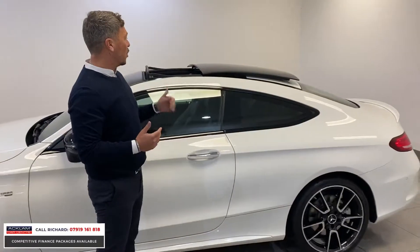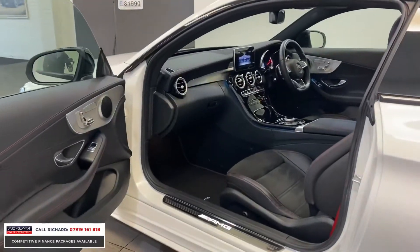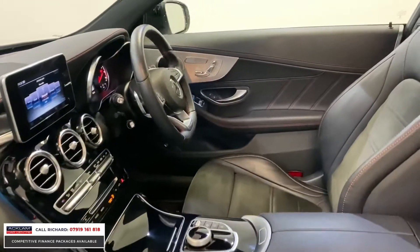Being the premium, you've got an opening sunroof. And if we have a look in the car from the passenger side, it's just as new. For a three-year-old car with 12,000 miles on, you'd expect a few marks. It just hasn't got any — it's absolutely stunning.